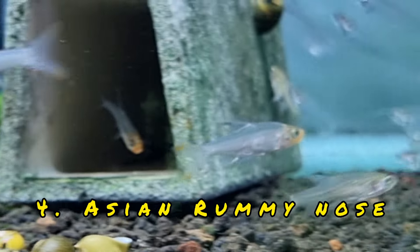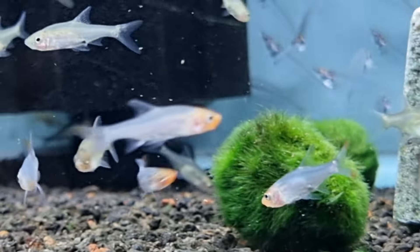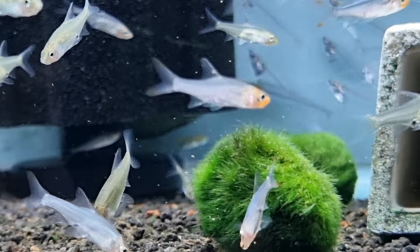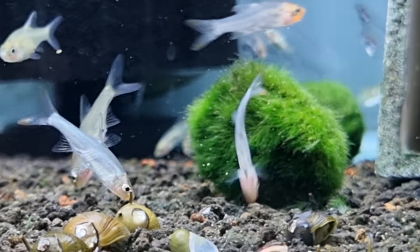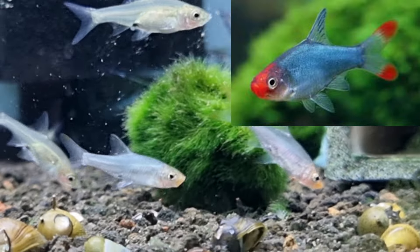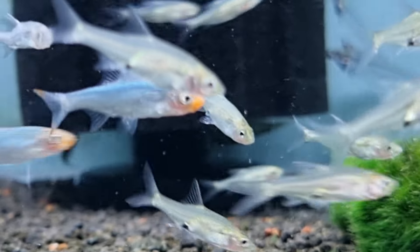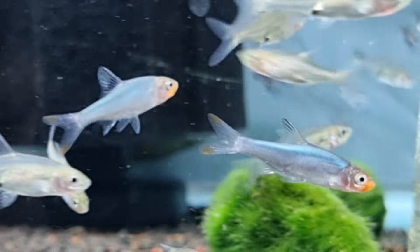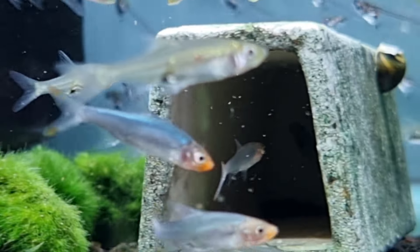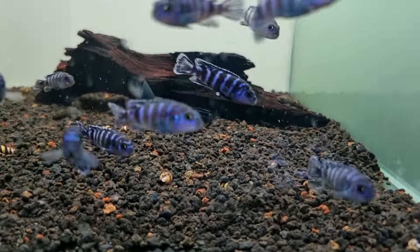Coming up at number four is the Asian Rummy Nose. These guys look sort of drab in the dealer's tank, but they develop a very nice metallic blue and a red nose, especially the males. You can see in the insert what they become like if they have a nice planted tank. This is about the second time I've seen them in South Africa, and that's definitely a tetra I would be into.